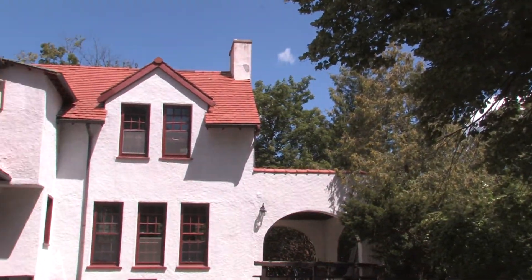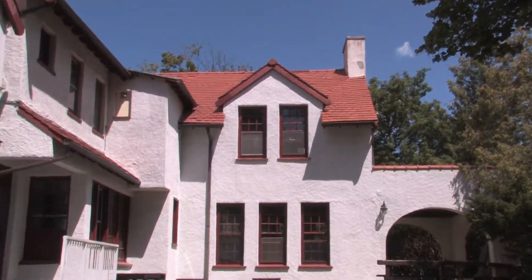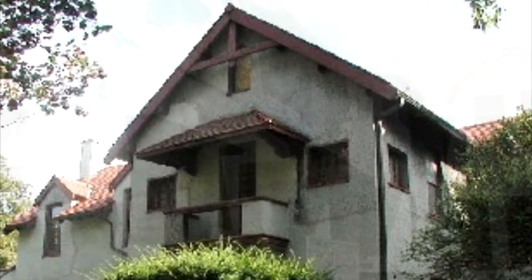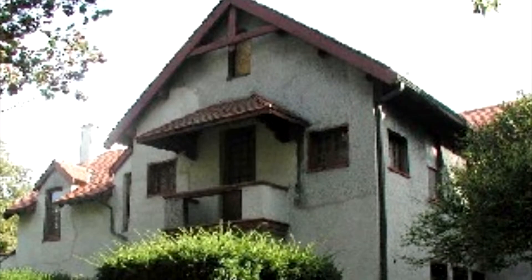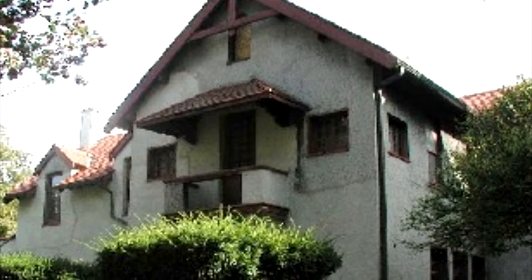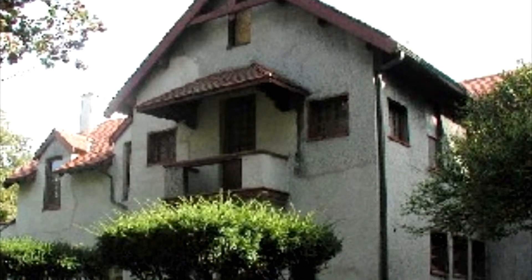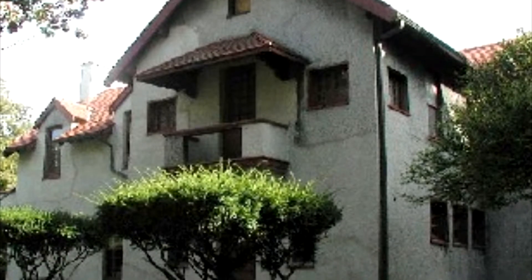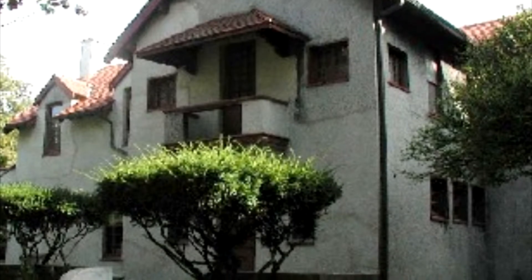It is believed that Royer was inspired after seeing the California building at the 1904 World's Fair in St. Louis, which in turn was a replica of an old Franciscan mission in Santa Barbara, California. It was, in some ways, a counterpart to the colonial revival movement found in the eastern United States in the early 20th century.